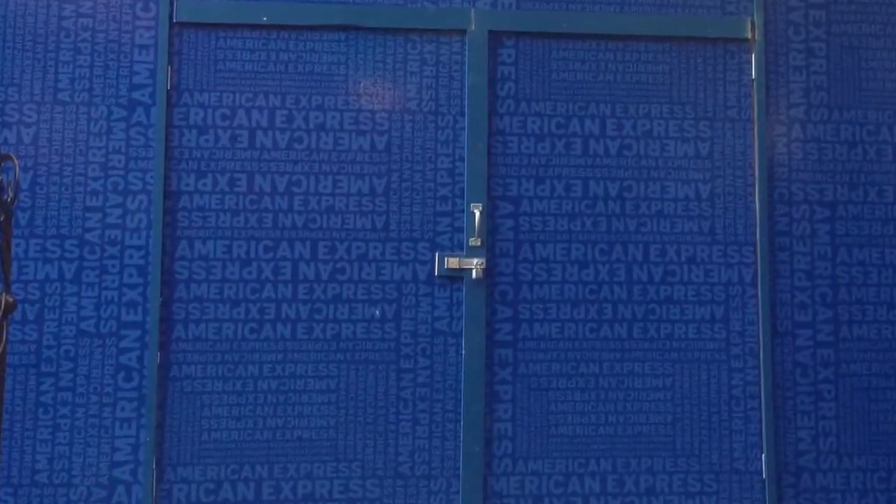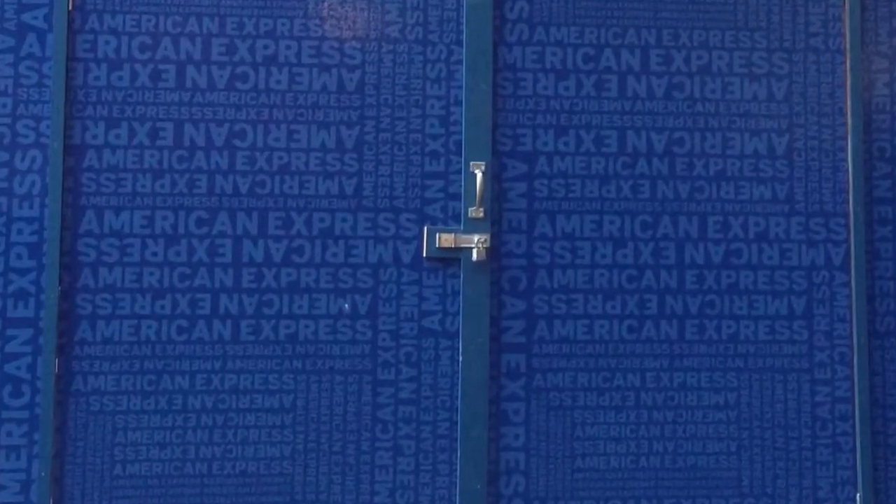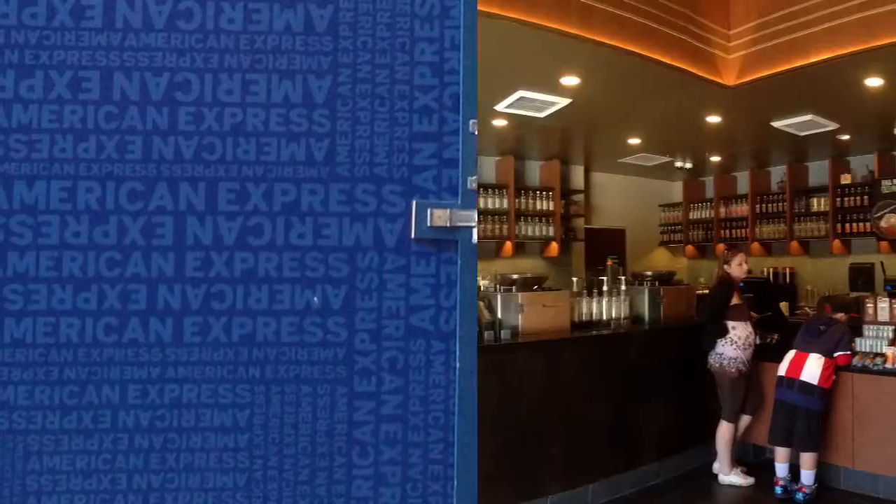While walking through City Walk, I actually saw the new area for the American Express card, where you can actually get it on the spot.